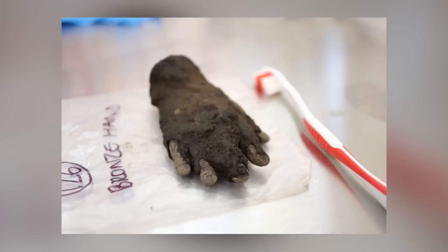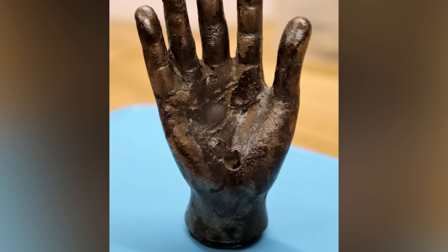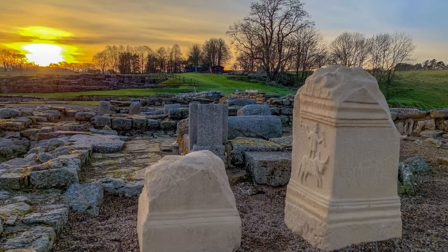It's unclear whether the hand was left behind by accident or if it was buried as a way of giving thanks to Roman war gods after the conflict was over. If it was the latter, then it's one of the countless similar votive offerings at Vindolanda.